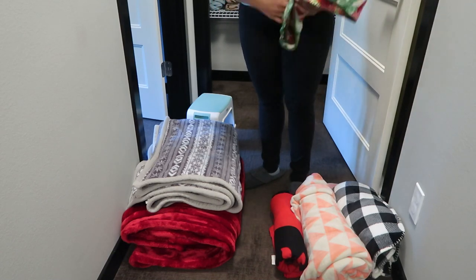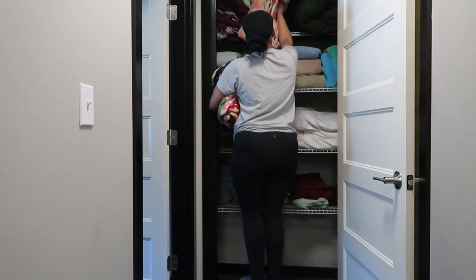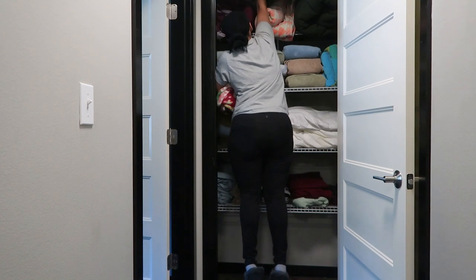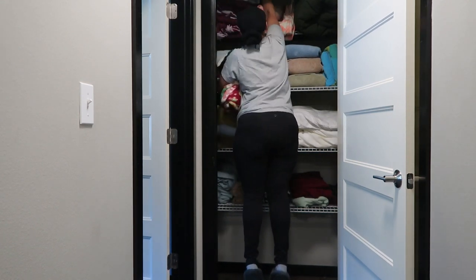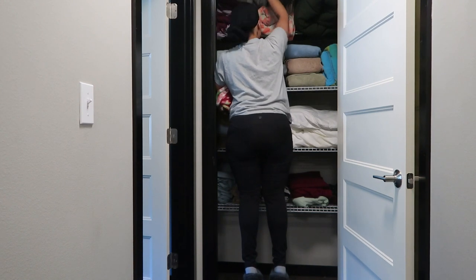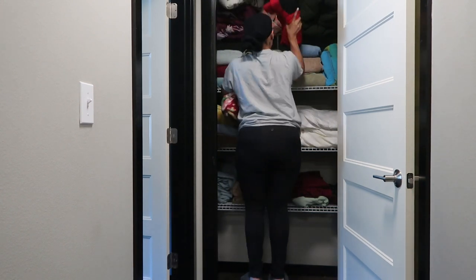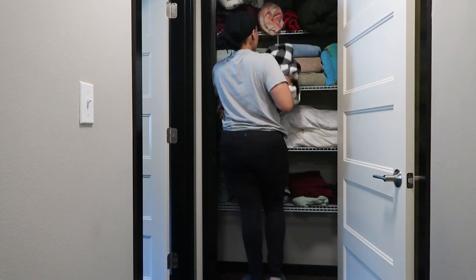If you're new or this is one of your first times watching, welcome and thanks so much for checking out today's video. If you like these cleaning videos, make sure you give it a thumbs up, and if you're new I hope you'll consider hitting that subscribe button. I post motherhood-related content as well as cleaning and organization content over on my channel, and I would love to have you join my family.